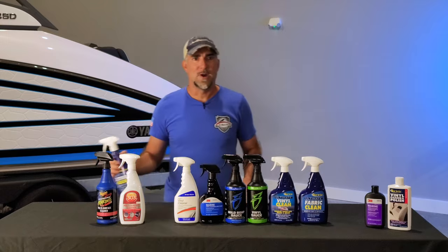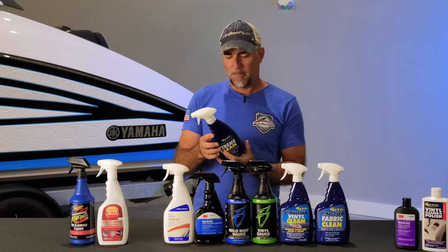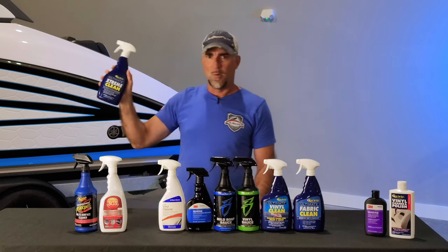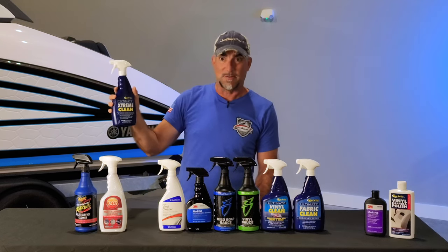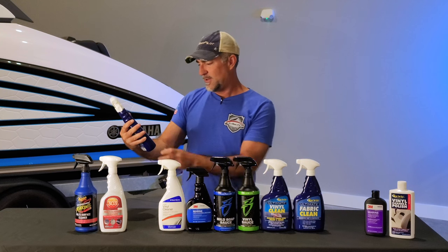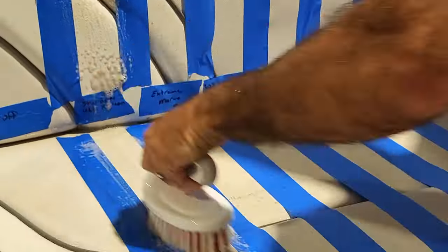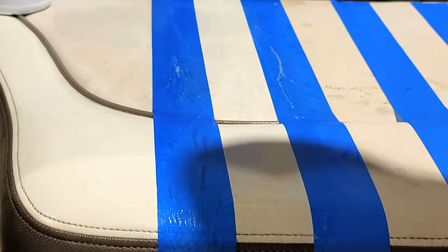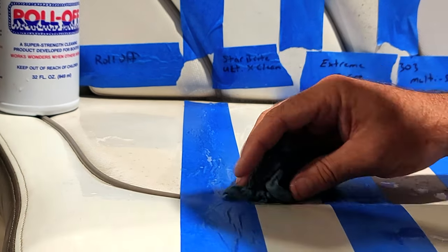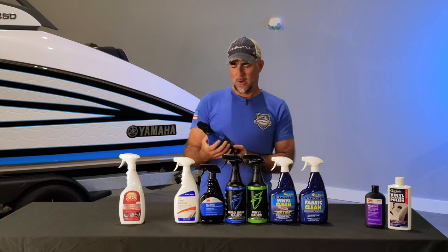Moving on to Star Brite Ultimate Extreme Clean. Star Brite makes really great products — we featured one in a previous video. This is an all-surface cleaner and degreaser, one of the heavier-duty options. Since this boat is really rough, we wanted to start with the heavy-duty stuff first. It's engineered to remove the toughest dirt, grimy smears, and nastiest greasy stains. After spraying and wiping, we still have some of those darker spots in the textured woven-style vinyl — similar to what we saw with Roll Off.